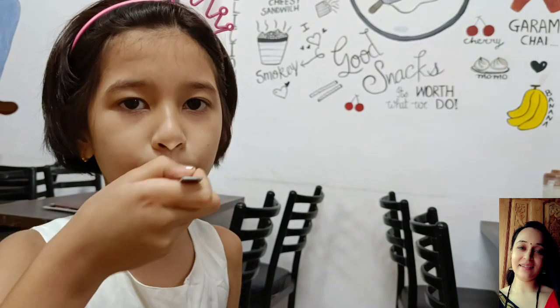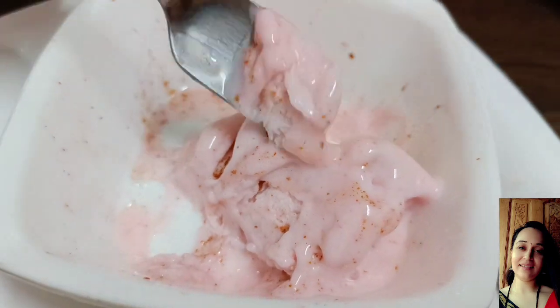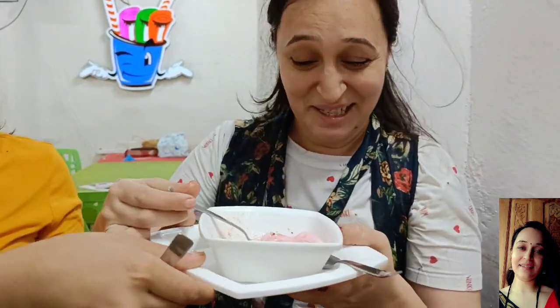Did you get it? What did you get? They added the sauce in the ice cream — we add it in Peru style. Chaat masala, milk, black salt — it's all added. It's very tasty.